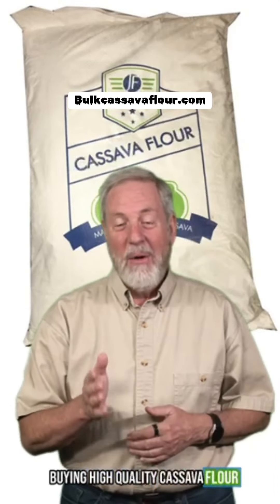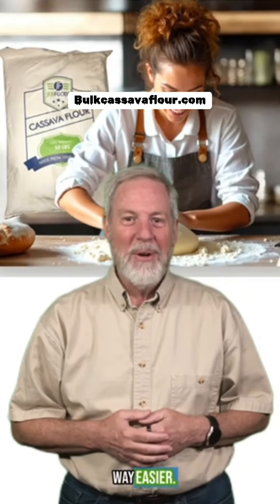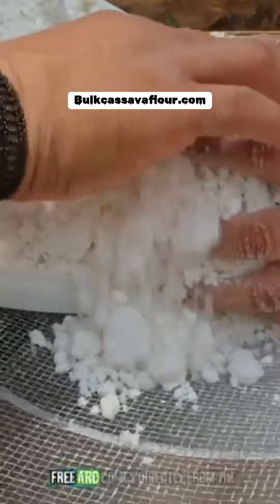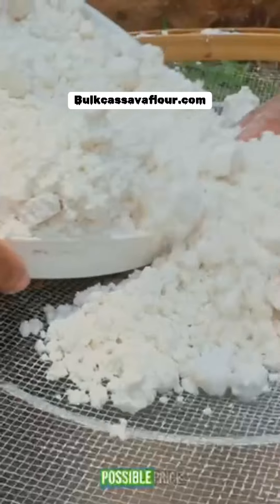Buying high-quality cassava flour directly from Jeb Foods has just gotten way easier. Our high-quality cassava flour is gluten-free and comes directly from the manufacturer to you, ensuring the best possible price.